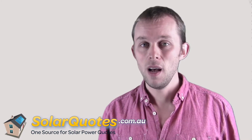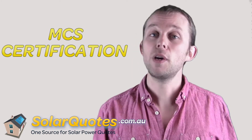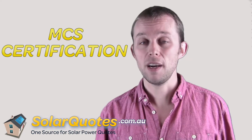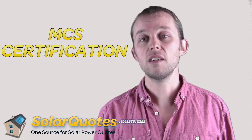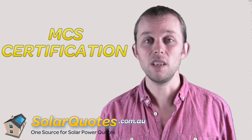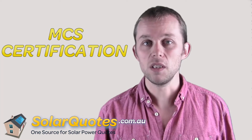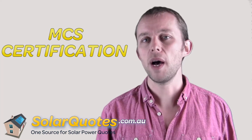Another trust badge that's quite useful is the MCS trust badge. If you go on the solar panel manufacturer's website and they've got that badge, that's a good sign. It's an English certification that's quite stringent — the English guys go over to the factory, check the quality control, and check all sorts of things.